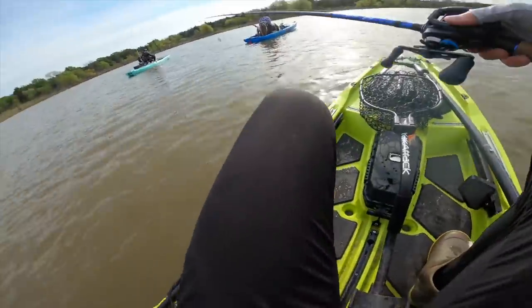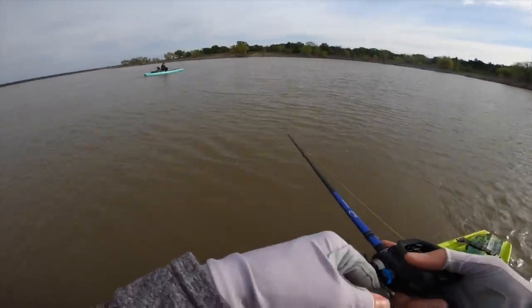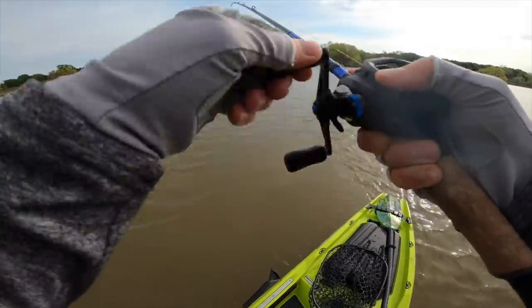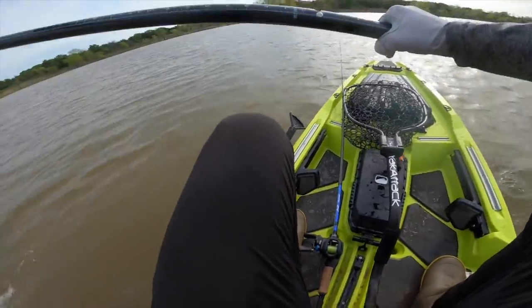I thought I was gonna get one out there. Oh there we go - oh no, he came off! He was on there for a second - first bite, first bite! You could see the rod tip shaking.